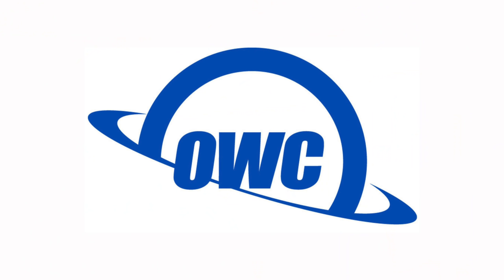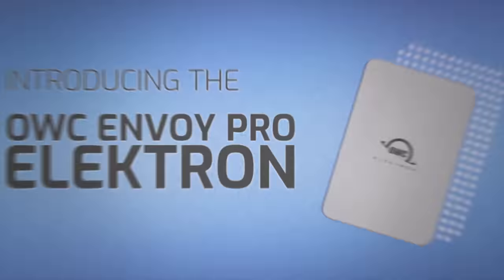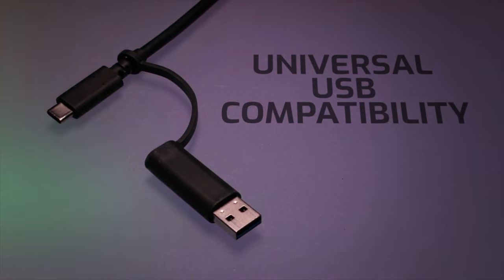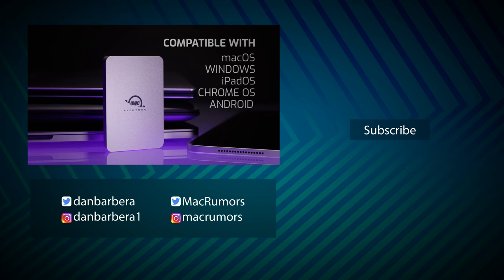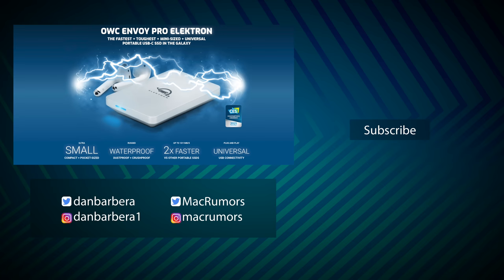Before we end today's video, I want to give you more information about today's sponsor, OWC. OWC has tons of products for your Mac, and earlier this year they launched the incredible OWC Envoy Pro Electron SSD — their fastest and toughest mini-sized USB-C bus-powered drive. It delivers super fast real-world transfer speeds powered by OWC's Aura SSD, fits in your pocket, and features aircraft-grade aluminum housing that helps dissipate heat. For more information, click the link in the description.